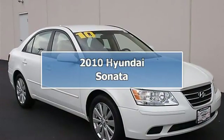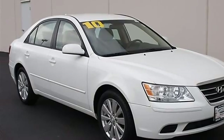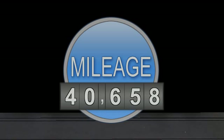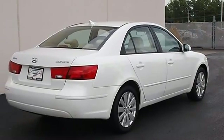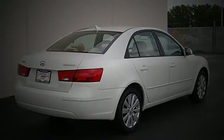2010 Hyundai Sonata four-door car. This vehicle features the following equipment: automatic, gas, I4 2.4L, 144 horsepower, front-wheel drive, power steering, four-wheel disc brakes, four-wheel anti-lock brake system, brake assist, wheel covers, steel wheels.